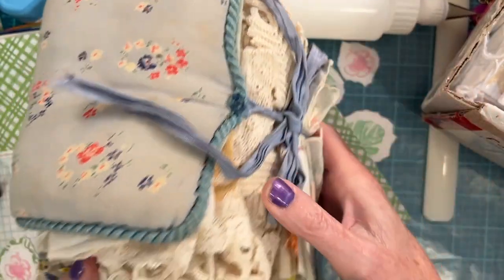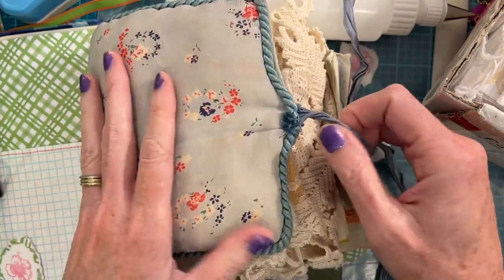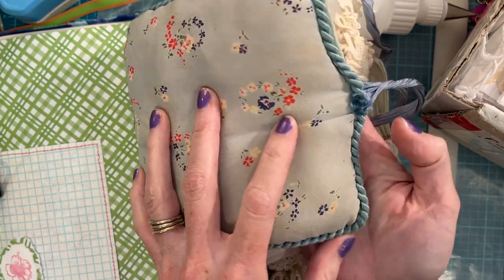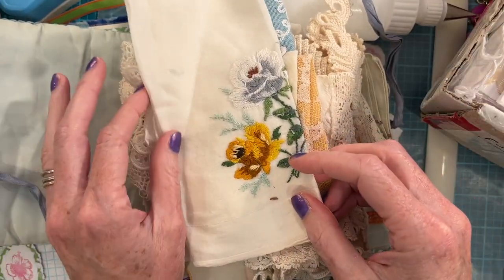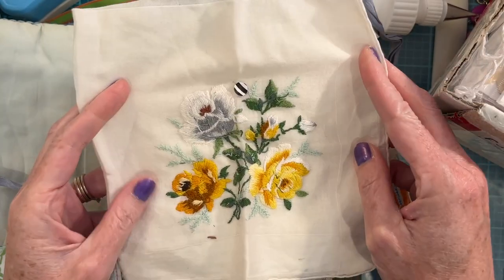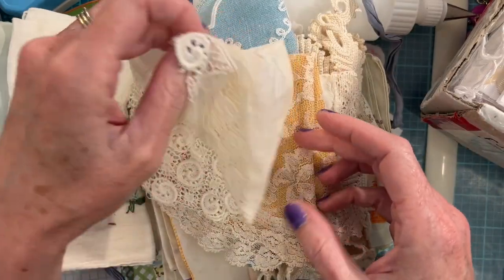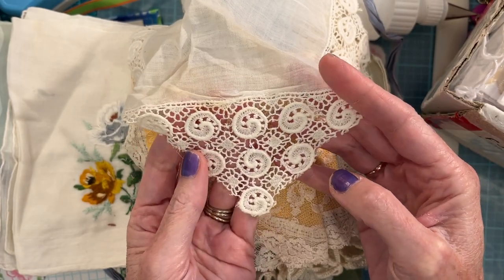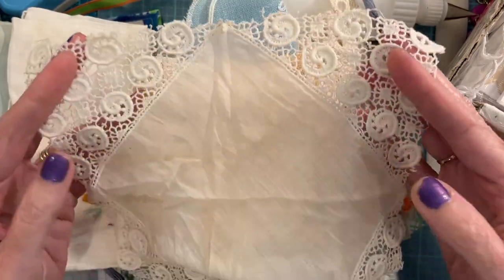Oh, look at this beautiful bundle — these are so lovely! They're wrapped with what feels like silk, with some padding inside. These are gorgeous. Look at this beautiful trim on the corner — that's unusual to see trim on the corners like that.